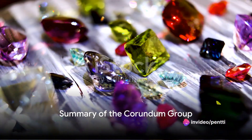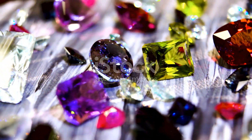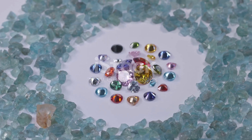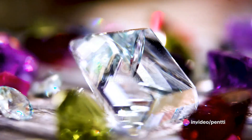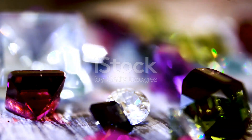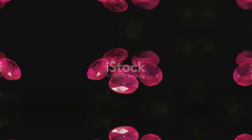Now, let's summarise. Corundum, a mineral made of aluminium oxide, is the backbone of the Corundum group, renowned for its hardness and versatility. This group features a colourful array of gemstones, thanks to the presence of trace elements. The most famous members of this group are rubies and sapphires, distinguished by their colour, which is determined by the types of trace elements within the Corundum.